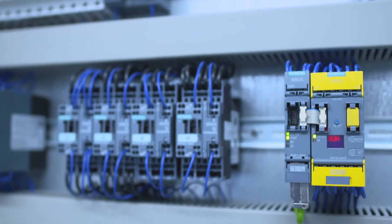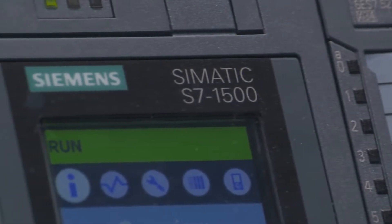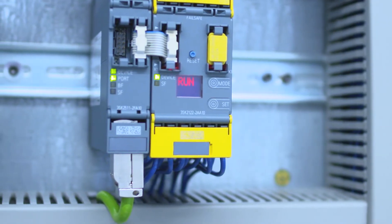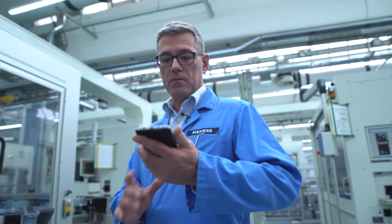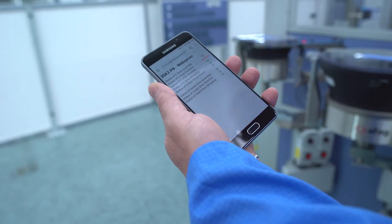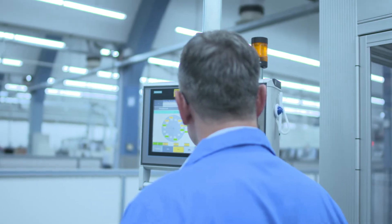3SK2 with Profinet was chosen here to ensure that the system is always able to be controlled remotely. Another advantage is that each emergency stop actuation is transferred to the controller via Profinet, where the data can be processed very easily. In our example, Guillaume can see which emergency stop was tripped and therefore knows immediately where the cause of the plant downtime lies.